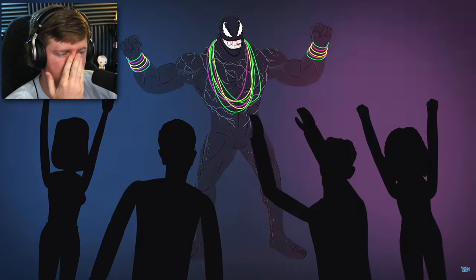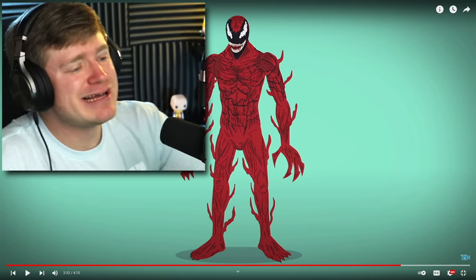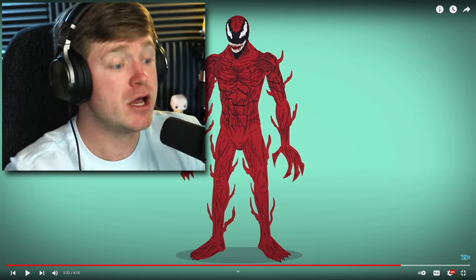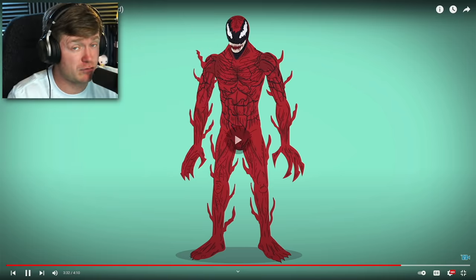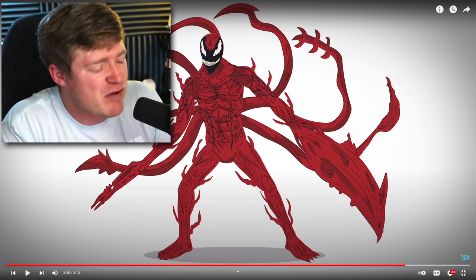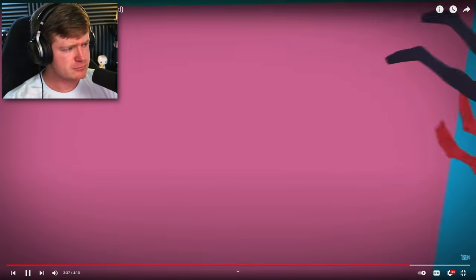In the sequel, Venom ditches Eddie to hit the party scene, then attaches to convenience store owner Mrs. Chen before going back to his main man. This time, Eddie is bitten by serial killer Cletus Cassidy, turning Cletus into the deranged symbiote Carnage. Carnage is here! He still looks amazing. In the movie, Carnage looked absolutely insane with all those weapons — swords, axes — so much more than Riot. I would pick Carnage over pretty much anybody, even though Venom did beat him. The reunited Eddie and Venom took him down.